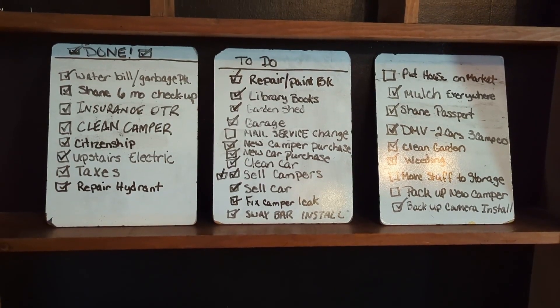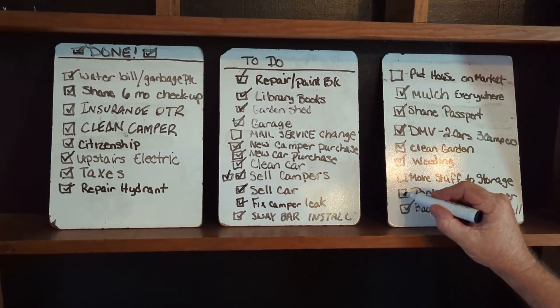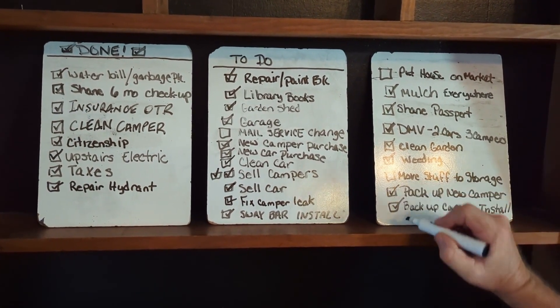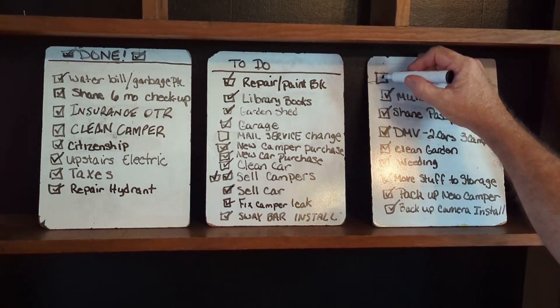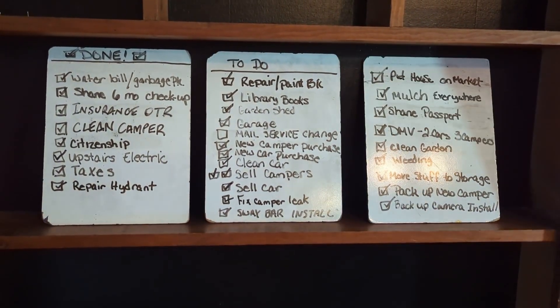It's going to be a blast — we're really going to have some fun. In this video, you're going to see the final steps of the process and what it took for us to get out the door. It was a pretty long list. It took us a couple of months to get through it all, but we weren't in a hurry. We paced ourselves and made sure we could get the jobs done. It's been a lot of hard work, but it's been a lot of fun.